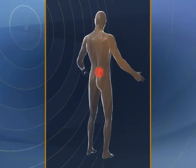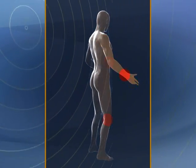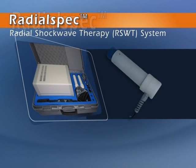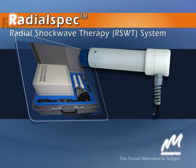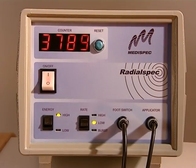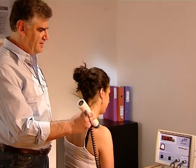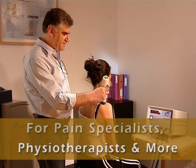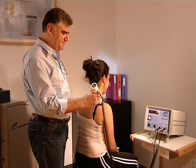There's an effective, efficient treatment for multiple superficial orthopedic applications. The RadialSpec Radial Shockwave Therapy System from MediSpec provides fast, effective treatment, making it ideal for physiotherapists, pain specialists and more dealing with various superficial orthopedic applications.